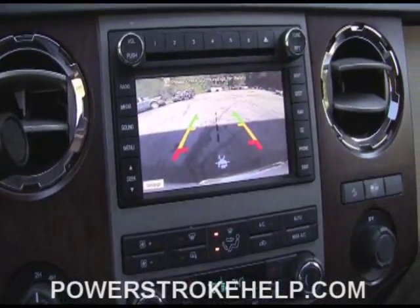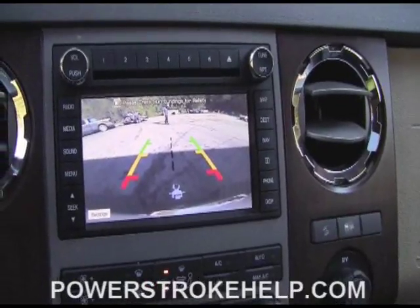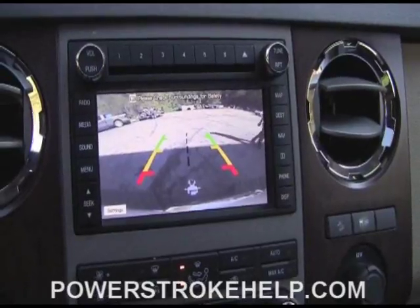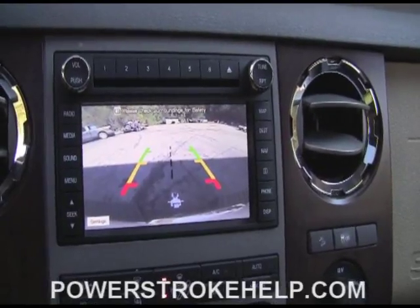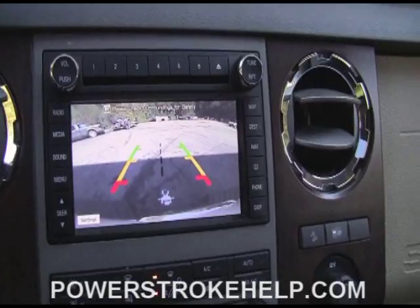One of the other things I like about these modern trucks — 2008 and up, if you get it with the package — is this little backup camera that comes stock on the truck. If you've ever tried to hook a ball to a trailer by yourself and you don't have that camera that shines back off the bumper, this is a big help.